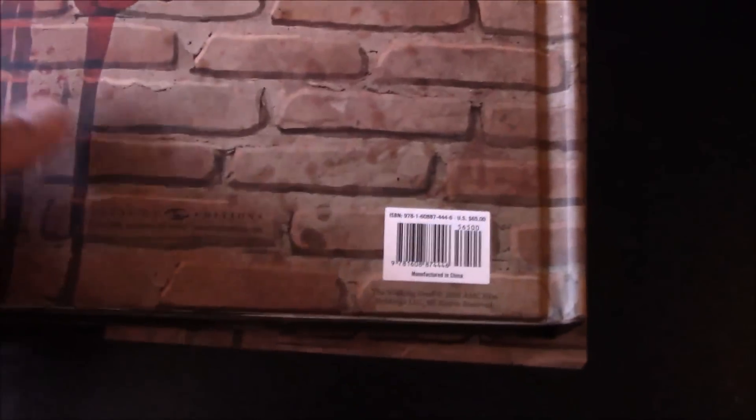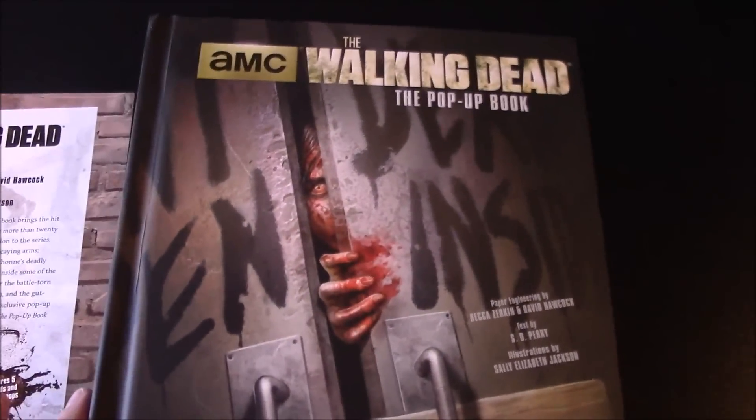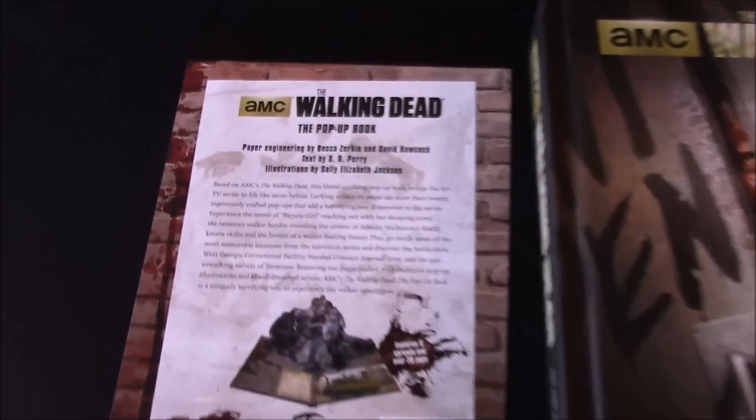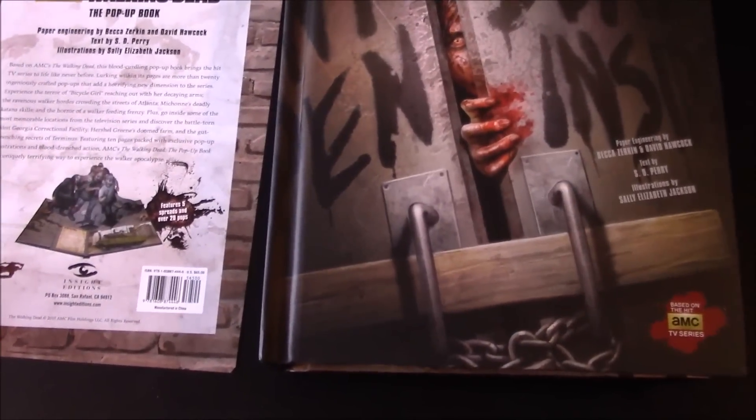There are little tabs on there that you can pull to help you move things along. There you go guys — that's the book. At the back is the wall. They want 65 bucks for this thing initially, but when I was on the cruise, Greg Nicotero gave two of them out to the little kids that asked really good questions. But there you go guys — the AMC Walking Dead pop-up book. It's pretty cool and definitely worth it as a collectible for the 20 bucks you can get it for on Amazon right now.